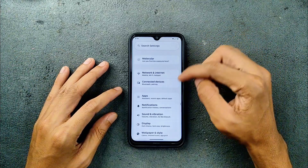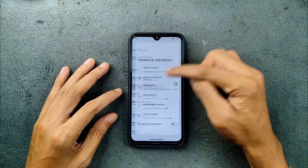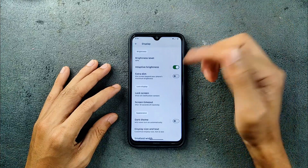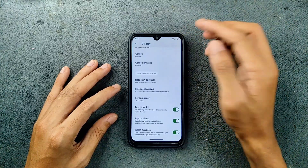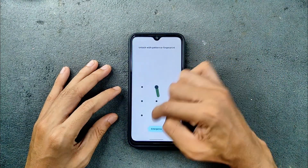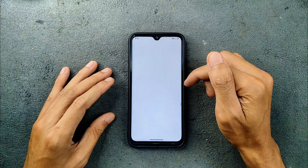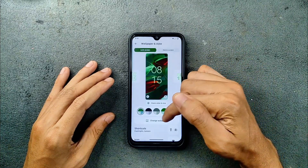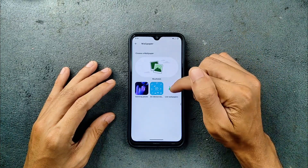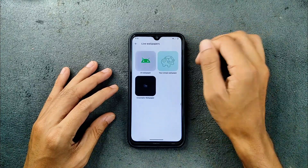Other things like Bluetooth, VoLTE, and VoWiFi are all working perfectly fine. Sound and vibration — I have no issue with that, everything is working. For display, we are getting all the usual settings here, double tap to awake and double tap to sleep are working. In the wallpaper and style section, AI wallpaper is usually found there, but on this ROM you will find it under Live Wallpaper — AI wallpaper and emoji wallpaper both work.